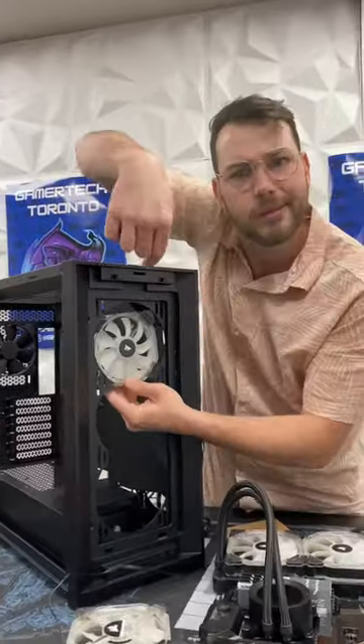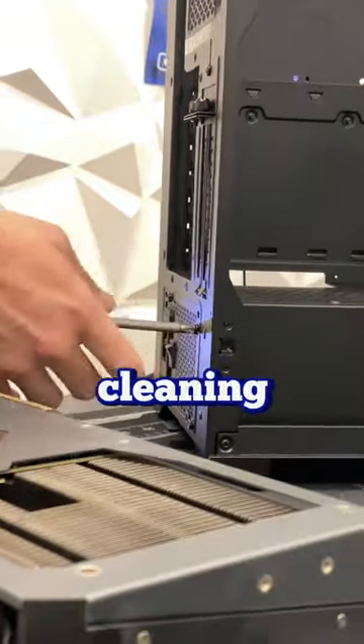The new chassis has a lot of room in the back, making it a great choice for people who like clean cable management.